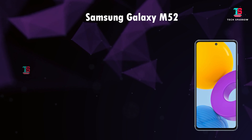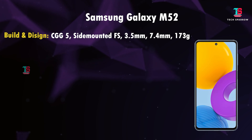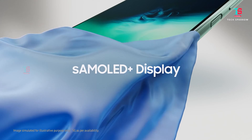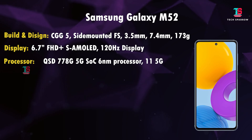In 2nd place is the Samsung Galaxy M52 5G. It is one of the best mobiles in this price range. Design and build: Gorilla Glass 5 protection, rare plastic back, side fingerprint sensor, 3.5mm audio jack, 7.4mm thickness, 173 grams — slim and lightweight with a rear glass back design. The display is a 6.7 inch Full HD Plus Super AMOLED with 120Hz refresh rate, HDR10 Plus, and Widevine L1 support — a great display. Performance: Qualcomm Snapdragon 778G 5G processor.